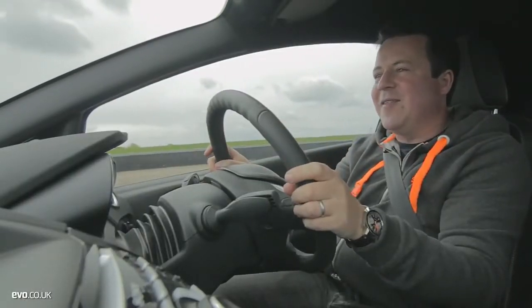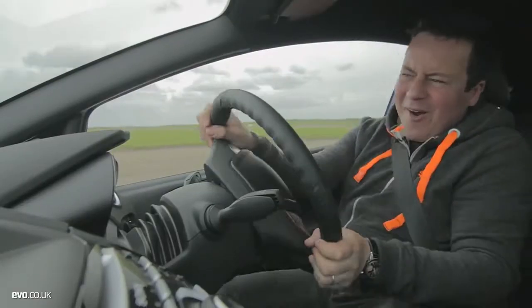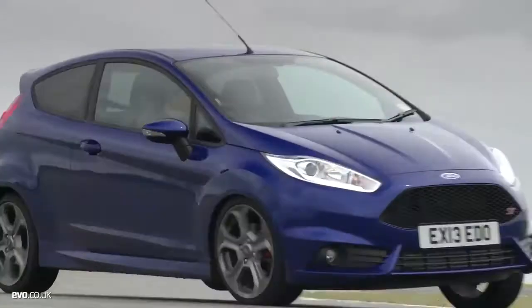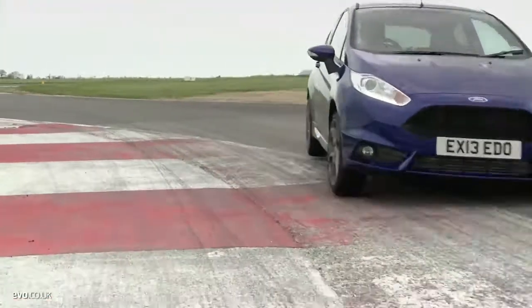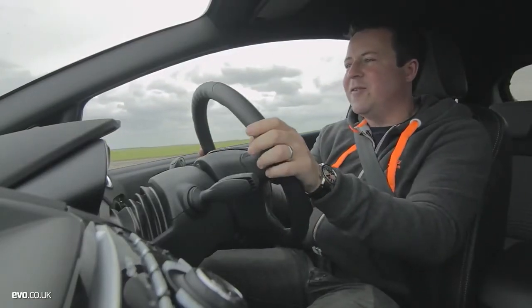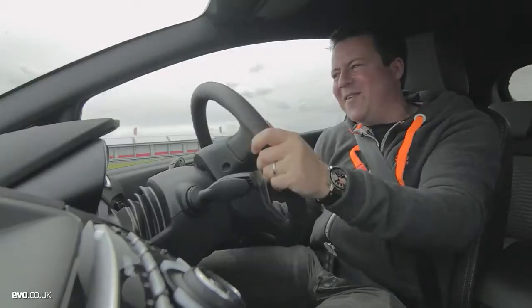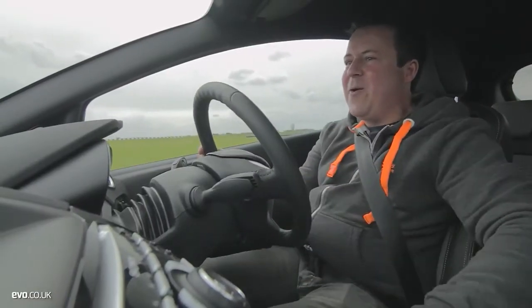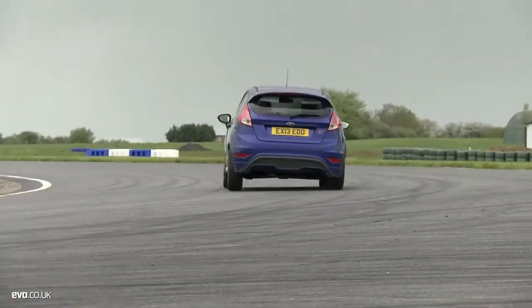Fast corner, fast corner — back it in and see what happens. Quite a lot. It's really, really good. We'll chuck it into this corner and see what happens — it's quite lively at the rear. Maybe you don't want it quite that extreme, but knowing that it will do that and with ESC off it won't intervene, that kind of tells you you've got to have a lot of fun.